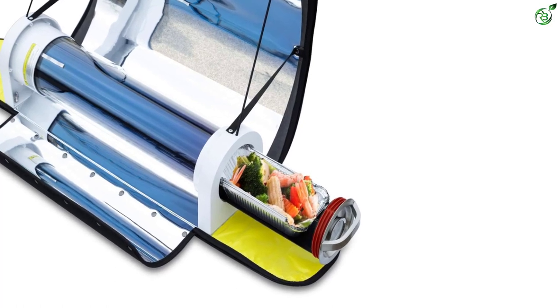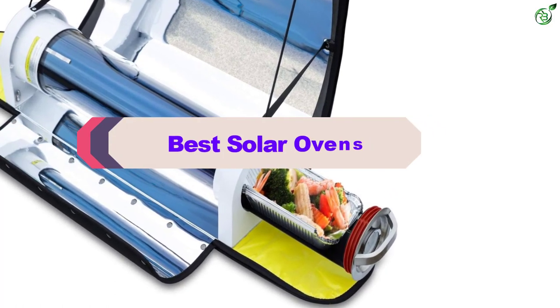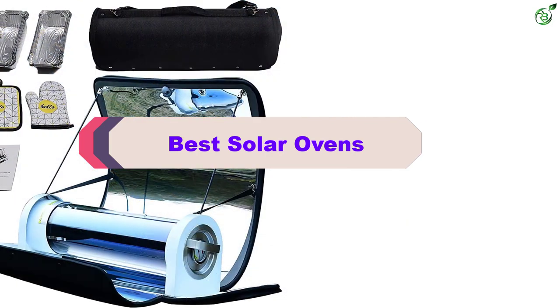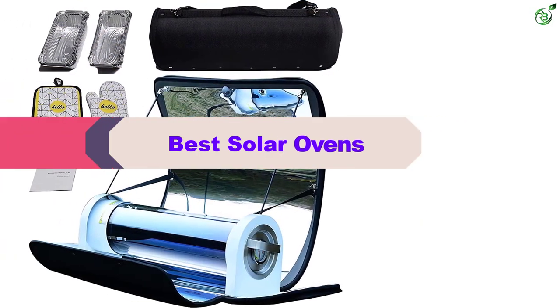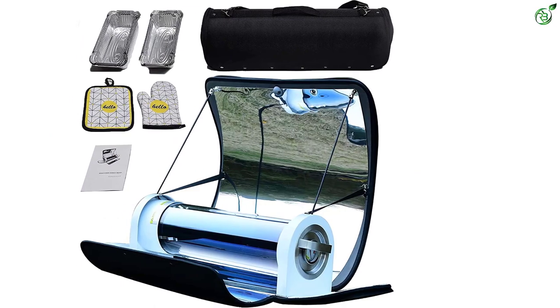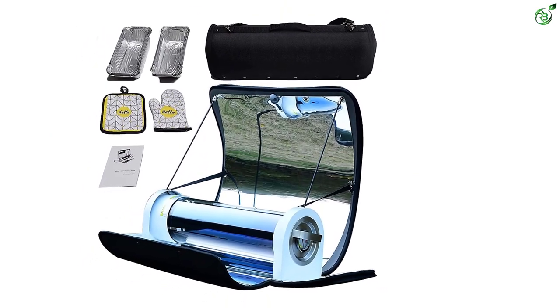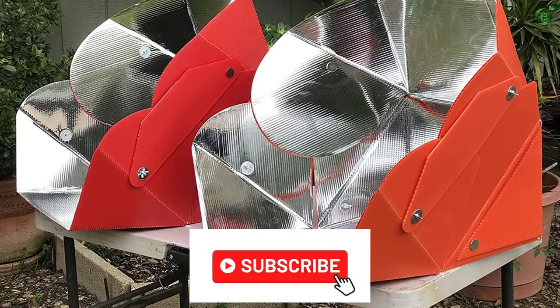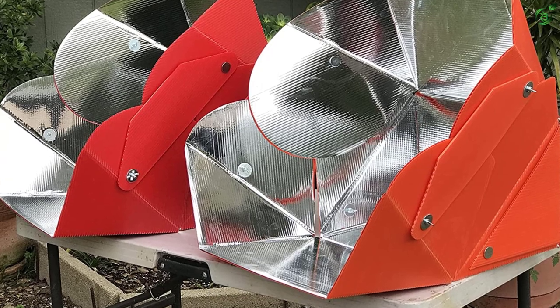Hey guys, in this video we're breaking down the top 5 best solar ovens on the market right now. I made this list based on my personal opinion and hours of research, and have listed them based on popularity, quality, price, durability, user opinions, and more. If you want to see more information and the updated price, you can check out the description below, and also make sure to subscribe for more reviews.